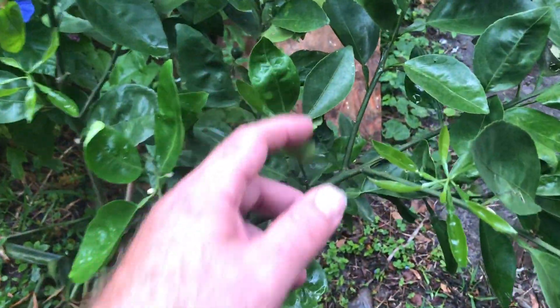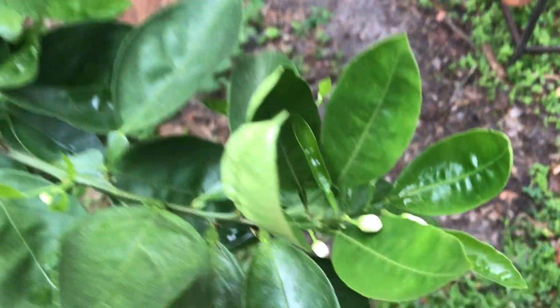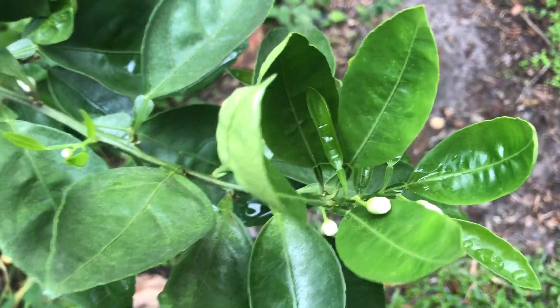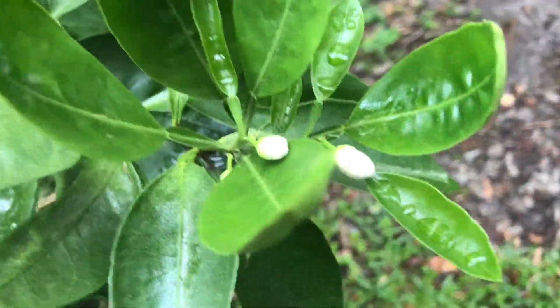We're having like a third blooming on this Mineola tangelo, which I don't think I've ever seen — a third period of blooming. And there's a little tangelo fruit there in the container. That is very interesting. These blooms will be open in a few days, the biggest ones.